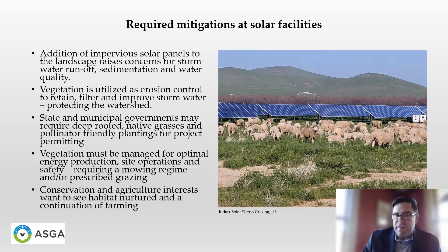The addition of solar power plants to the landscape raises concern for the effects of precipitation falling on the impervious solar panel surface, and what effect that has on water quality, stormwater runoff, and sedimentation. Vegetation is used on the solar floor as the main strategy to control erosion, retain and filter water, and protect the local watershed. State and municipal governments may require deeper-rooted native grasses and pollinator-friendly plantings rather than shallow-rooted turf grasses in order to permit a project to move forward to construction. That vegetation must be managed for the solar energy plant to reach optimal production and to help with site operations and safety, requiring either mowing or prescribed grazing as a control.